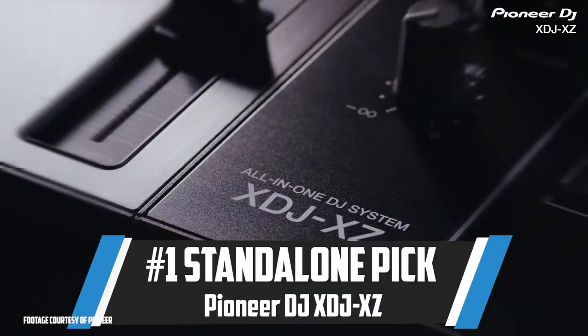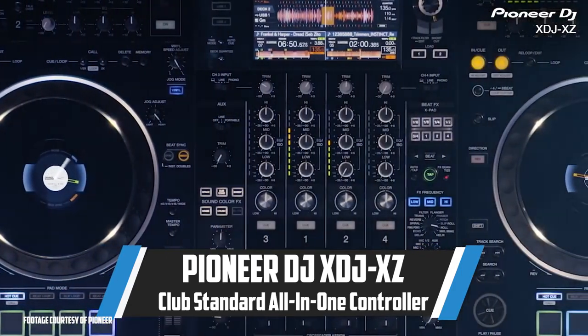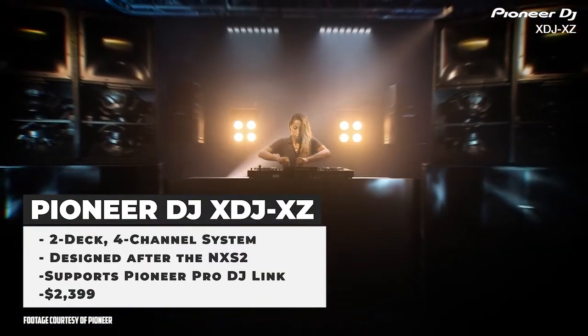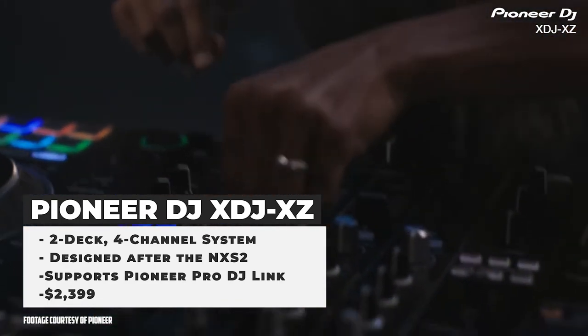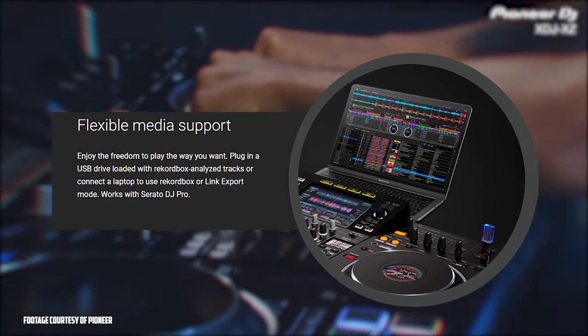The Pioneer DJ XDJ XZ — this controller and workstation is unparalleled in the business. This is a bigger investment, but it's the only piece that's really become a standard already in nightclubs around the world. This piece has replaced the SZ2 as the club standard because of its full CDJ-style setup, stand-alone modes, and the pure rugged build of this controller. The flexible media support allows you to use an external USB drive or laptop to load your music and does not require a laptop connection.